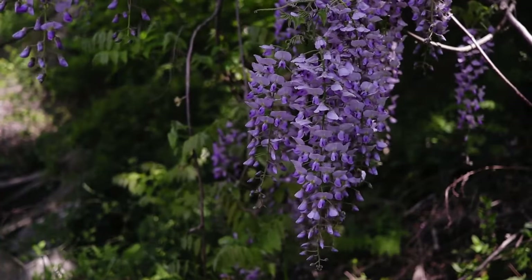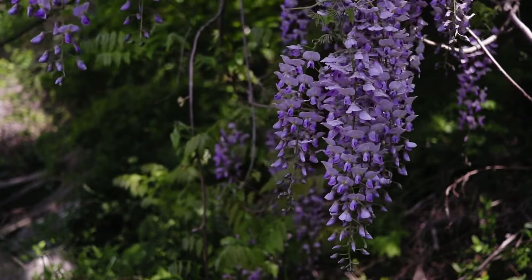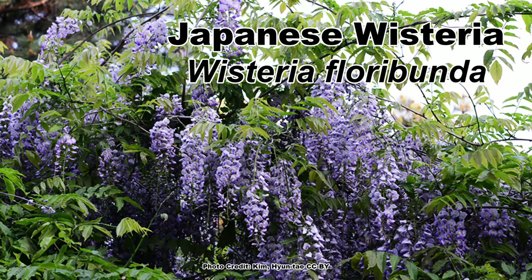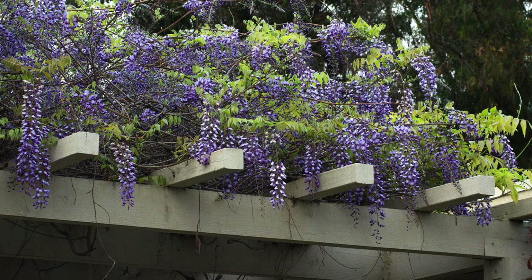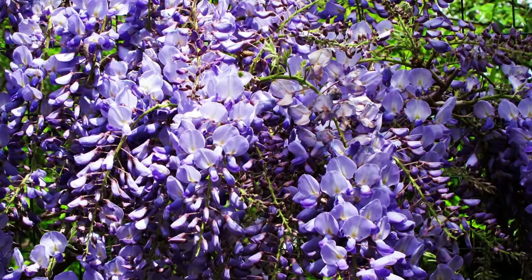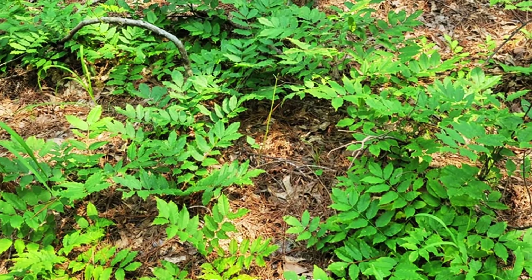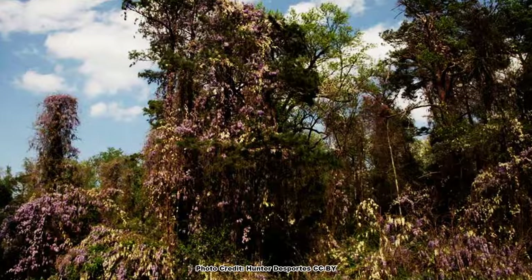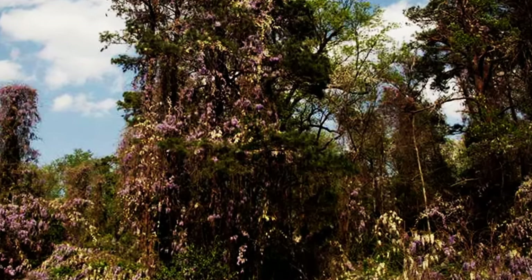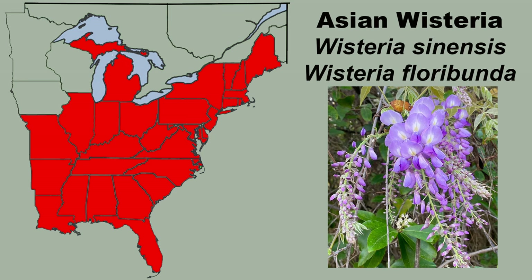Starting off with the Asiatic Wisterias, of which there are two species invasive in North America: Chinese Wisteria, Wisteria sinensis, and Japanese Wisteria, Wisteria floribunda. The Asian Wisterias have been planted widely as landscape plants because of their showy, fragrant purple flowers. Unfortunately, the Asian Wisterias escape cultivation easily and thrive in a wide variety of conditions, and can quickly spread through native plant communities across much of eastern North America.